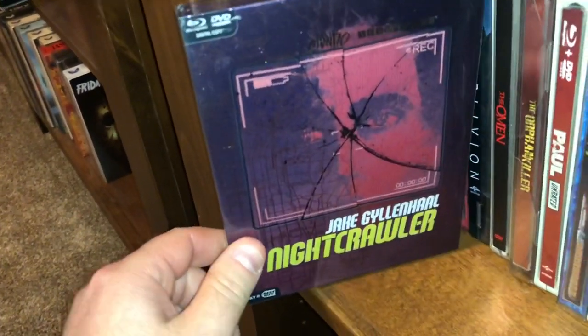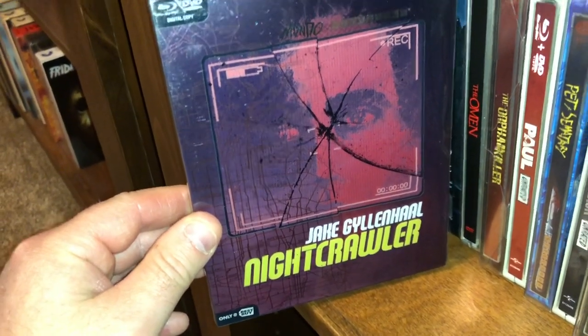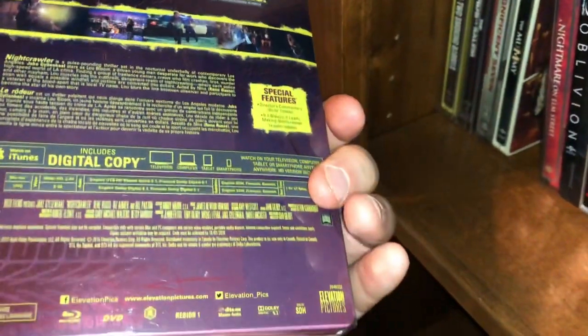Here's a good suspense thriller — this is a Best Buy exclusive, Nightcrawler, starring Jake Gyllenhaal, Blu-ray/DVD combo, Mondo.